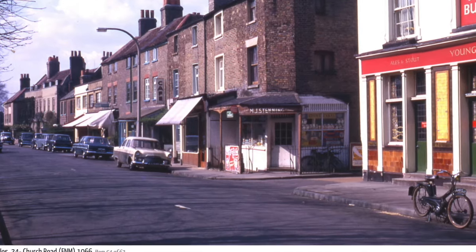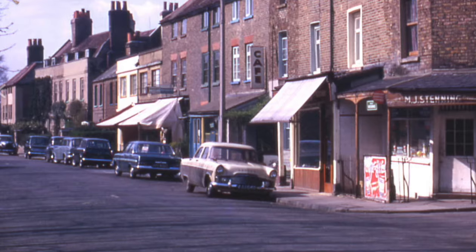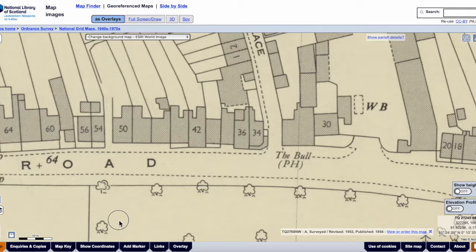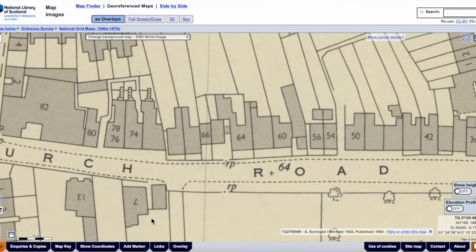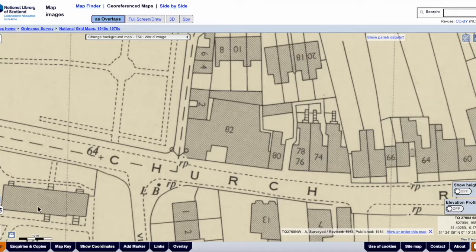Right inside here, shops along here — all gone, although a business has just opened up just on that corner. Continuing down Church Road, quite a narrow road here.